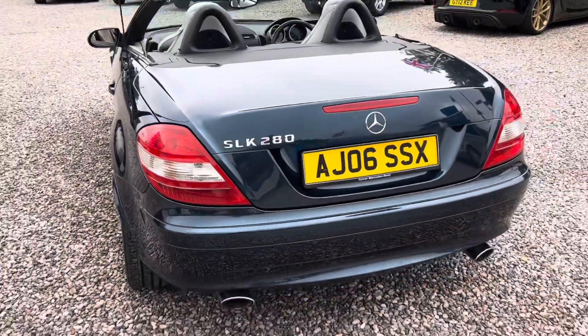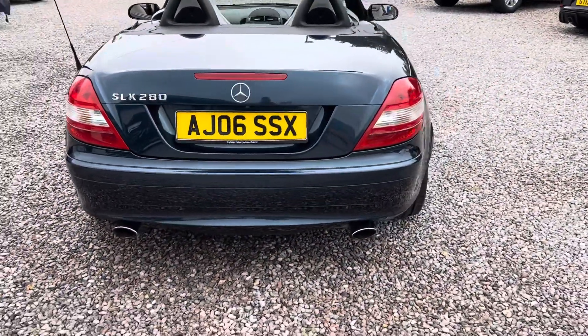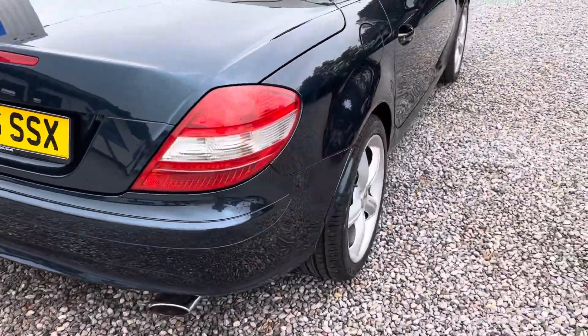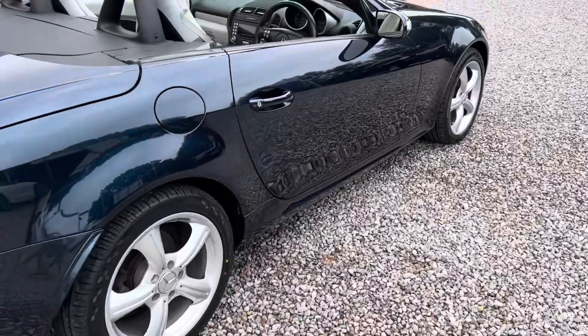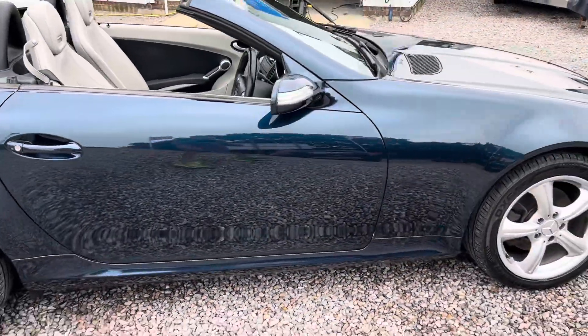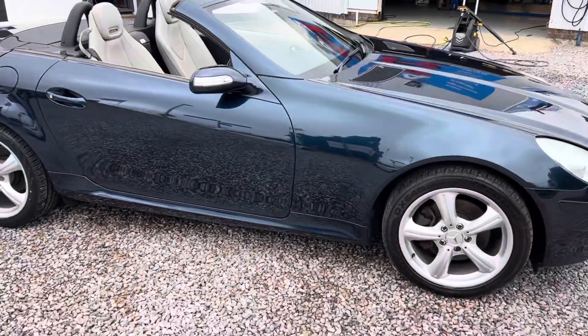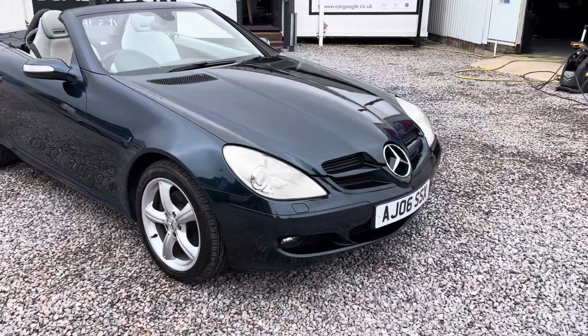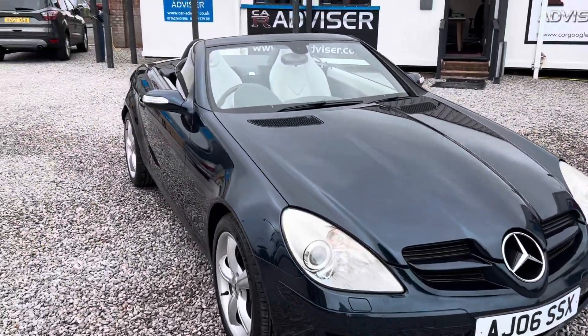The paintwork is lovely and bright, no signs of any corrosion. You've got these beautiful twin chrome tail exhausts on the car, and the tyres are almost new. It's dent free, scratch free — a lovely bright car. If it had a private plate on it, you wouldn't be able to tell how old it was.